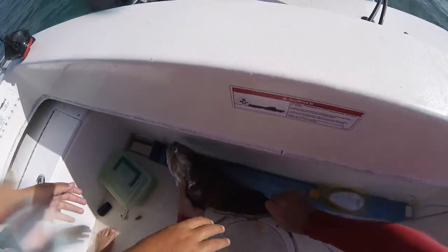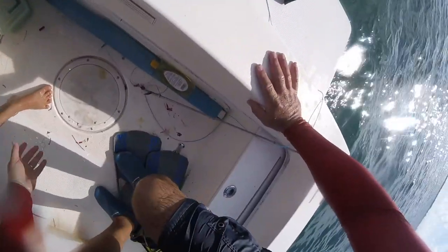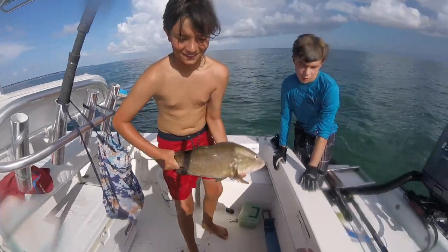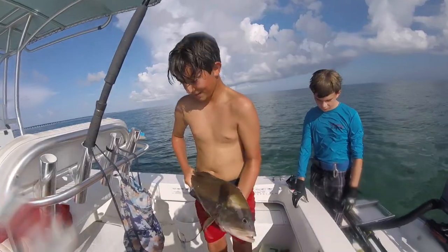Griffin, let's hold it up — down low so he doesn't flop. Griffin, look at me. Your very first 20-inch speared grouper. Good job, big guy. Barely 20 — couldn't cut it any closer.